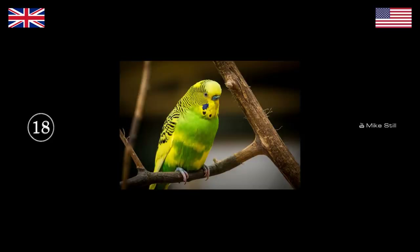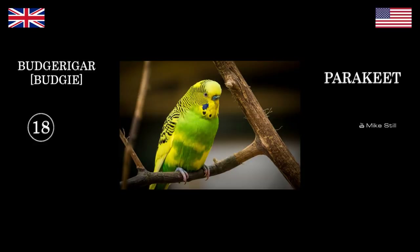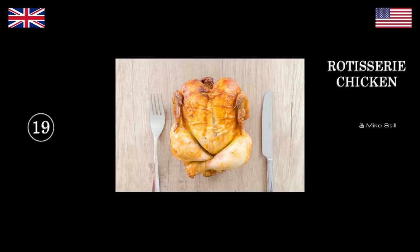What bird is this? A parakeet. Budgerigar — did you not know that? Excuse me? Budgerigar. Do you not know budgerigars? You never had a budgie when you were younger? No. These are budgies. I don't like birds. You like cats? Yeah — because they kill birds. So budgie comes out of the oven — what's that? Rotisserie chicken. We'd call that a roast chicken.